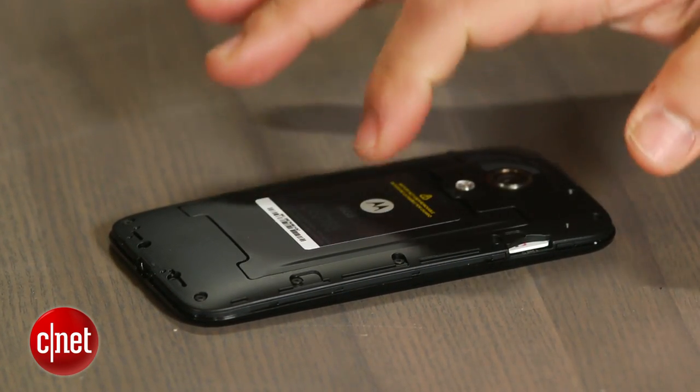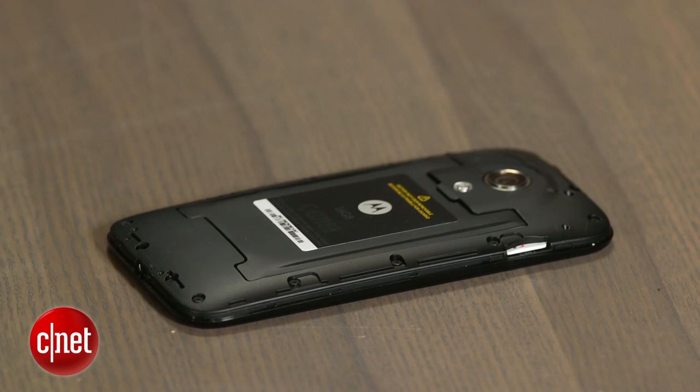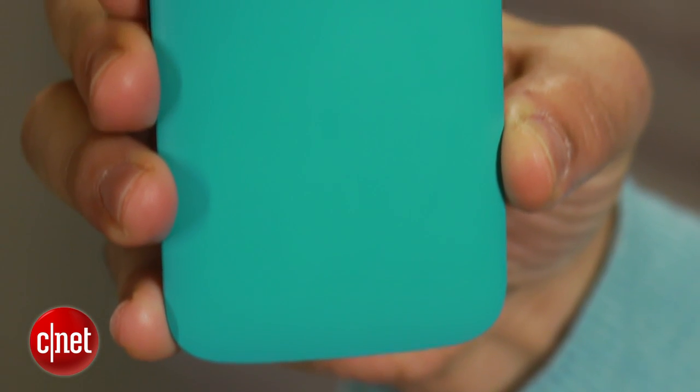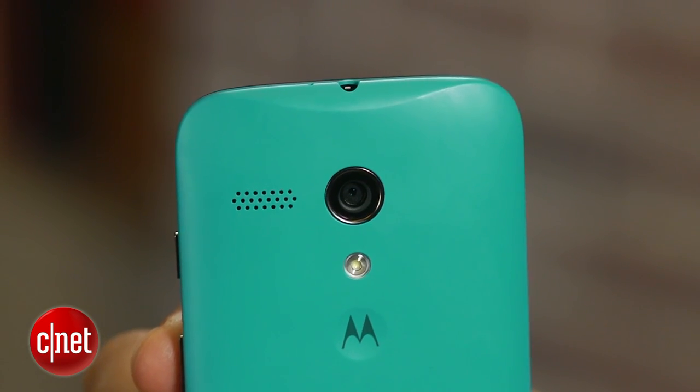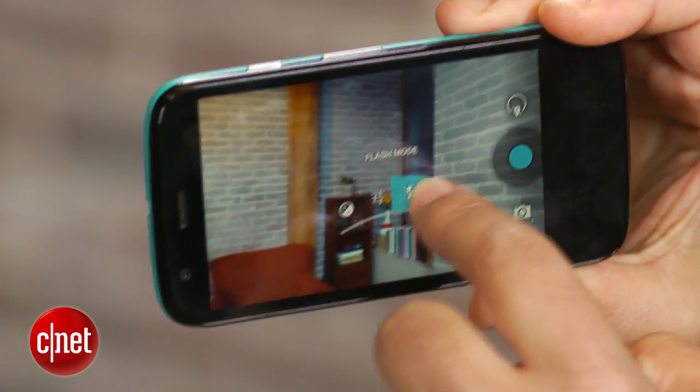The battery is embedded and not removable. You're also stuck with the Moto G's onboard reservoir of storage since there's no SD card expansion slot. Another drawback is the phone's confusing stock Android camera app, which lacks an HDR mode.